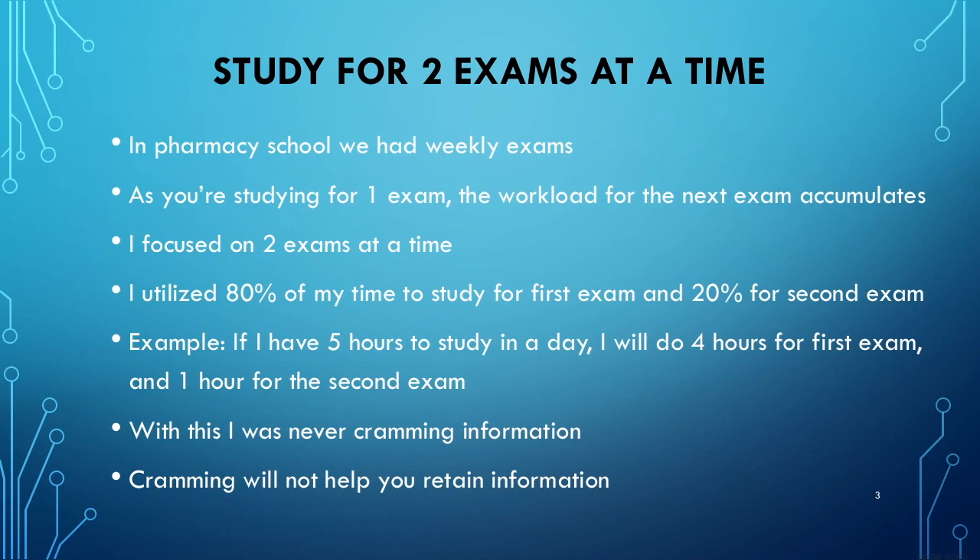I utilized 80% of my time to study for the current exam and 20% for the following exam. For example, if I had five hours to study in a day, I would use four hours for the upcoming exam and one hour to just touch upon the next exam's information — just get my foot wet — instead of waiting until after the first exam and then starting fresh. With this approach, I was never cramming information. Cramming will not help you retain information, and as a pharmacist, everything you learn must be applicable in real-life situations.